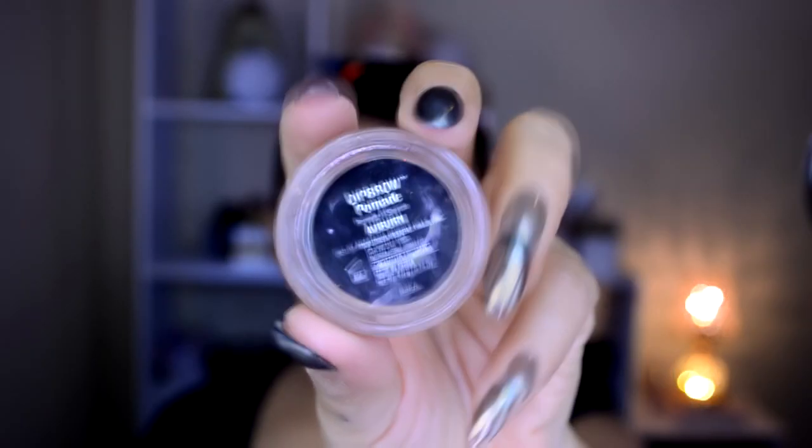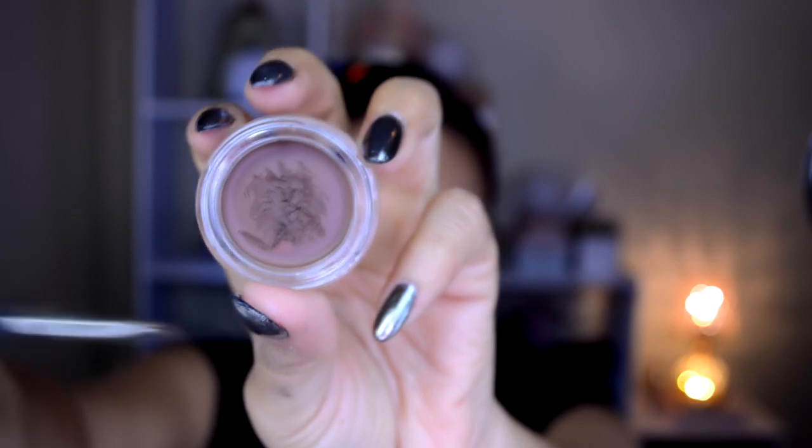Como base de maquillaje estoy utilizando la Born This Way, que se consigue en Sephora, también en el tono Honey. La estoy poniendo en puntitos por todo el rostro y después la voy a difuminar con una esponja previamente humedecida, que también esta esponjita la encontré en H&M y no está funcionando muy bien.